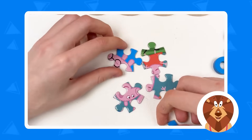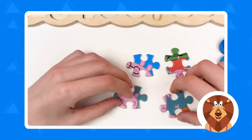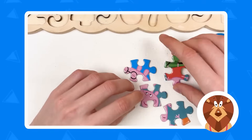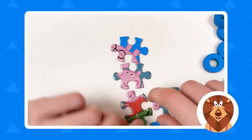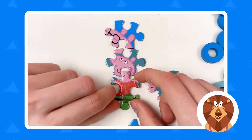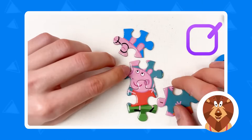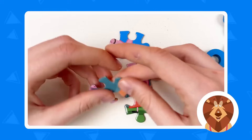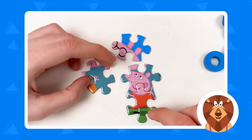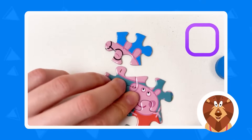Let's take this puzzle piece and see! Here we have the glasses of the pig, and here we have a sun! Here we have another puzzle piece, and here you can see we have the mouth of the Peppa Pig. Let's try to do this! Great!